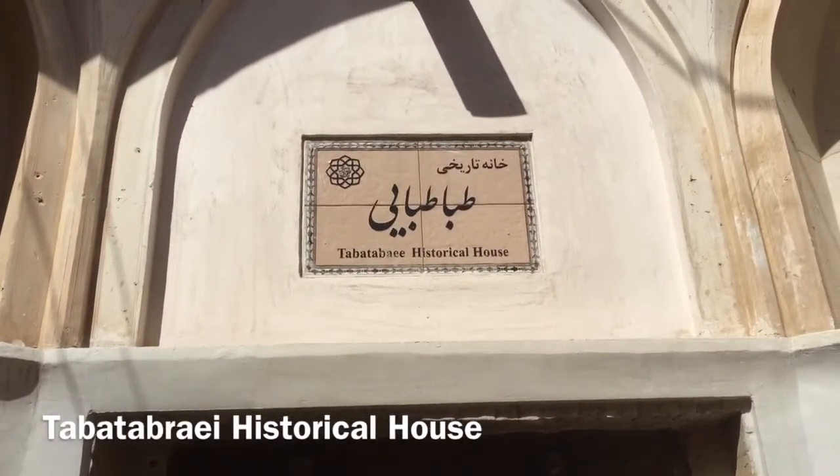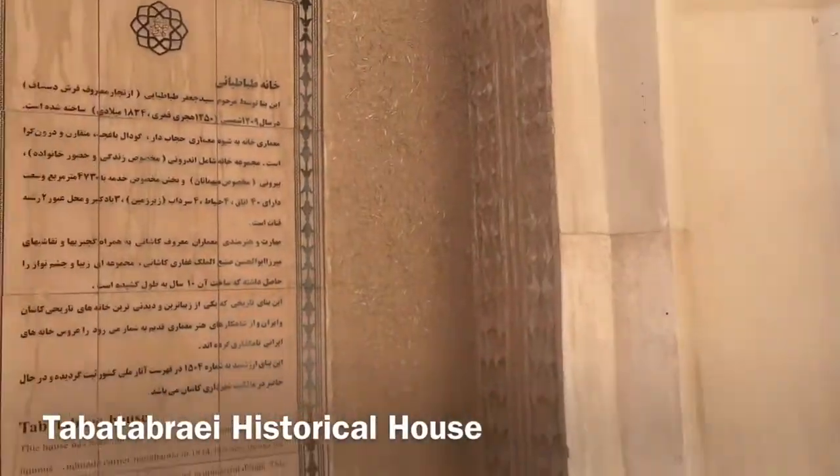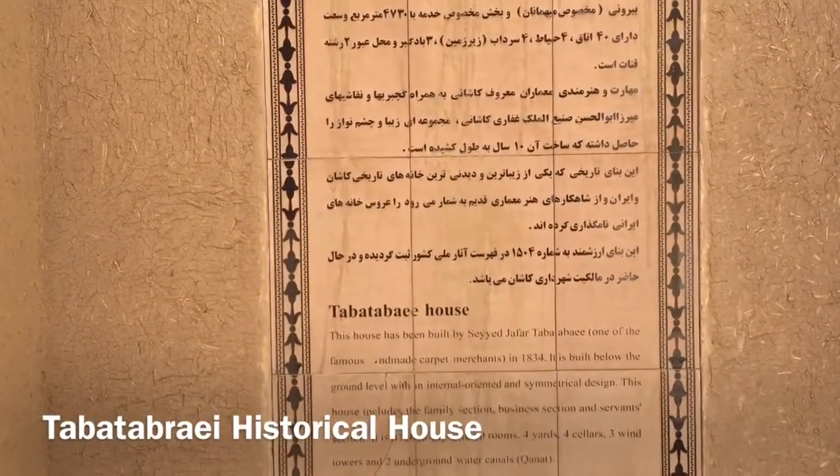Good morning, Tuesday 3rd of July. We're out and about now in Kashan with three or four attractions to see today — some historical houses and the famous Boroujerdi mansion.